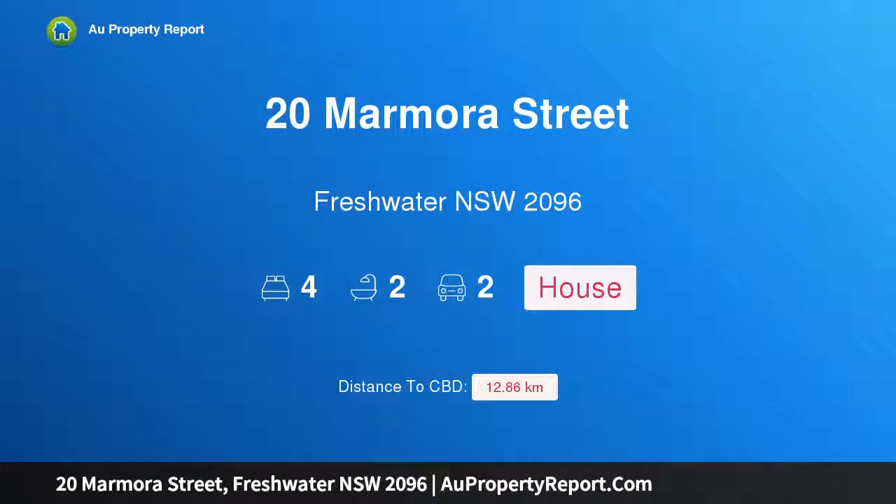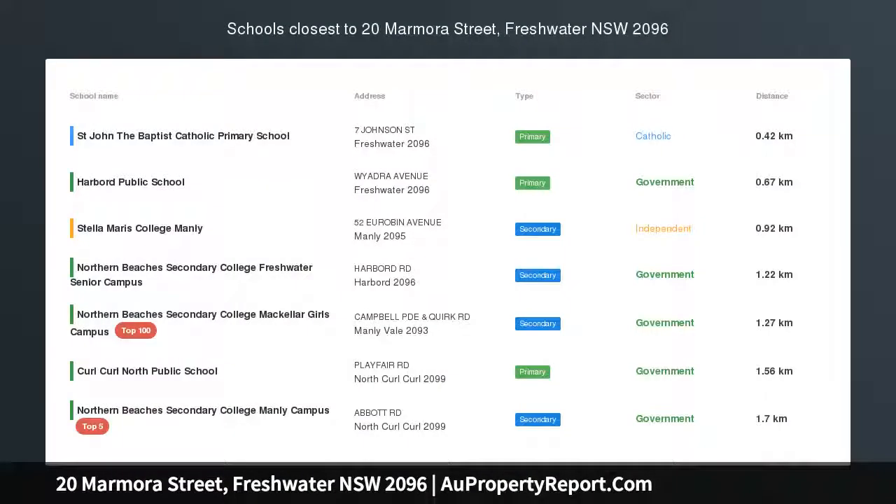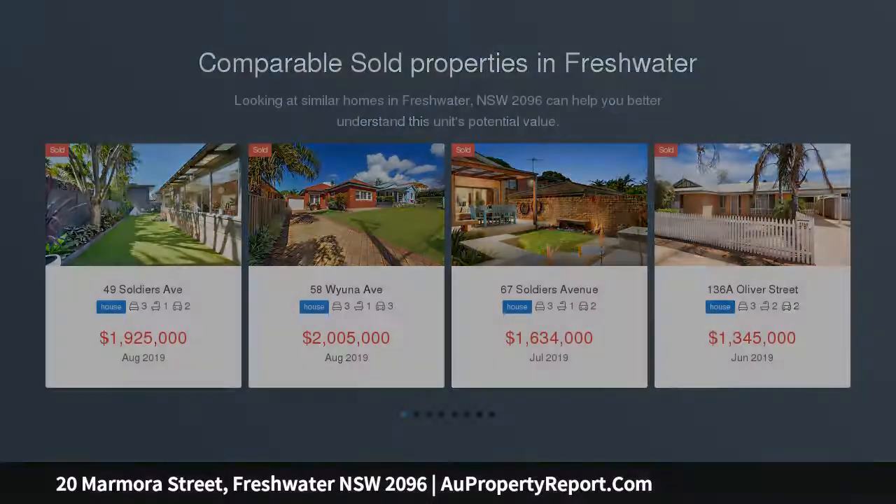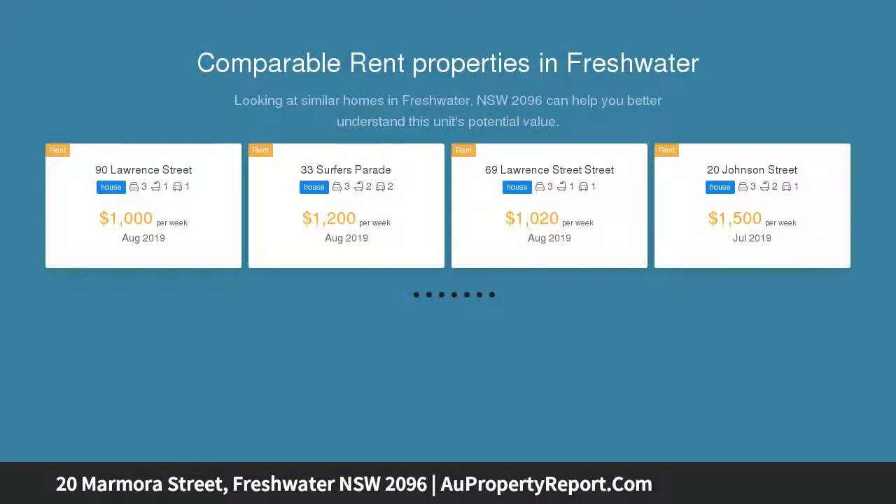Hi, I am glad to introduce Property 20 Marmara Street, Freshwater NSW 2096 — an entry level home in a tightly held Freshwater basin. North facing into a tranquil tree-lined street, this beautifully maintained home presents an exceptional entry-level opportunity.